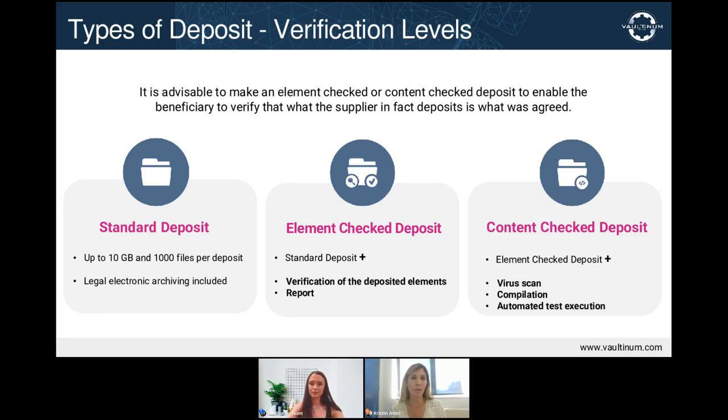The element checked deposit provides more assurance and is also the most cost-efficient. A Valtanum agent will certify that the source code provided contains readable data, is presented in the form of a clear tree view, and is exploitable by the beneficiary. This level of verification produces a deposit verification report, which describes the elements deposited and attests to the verification.